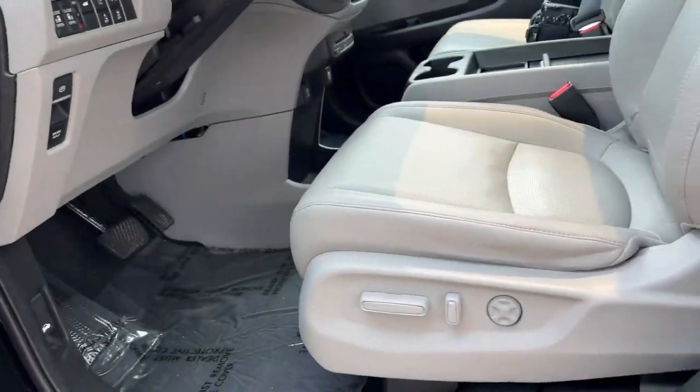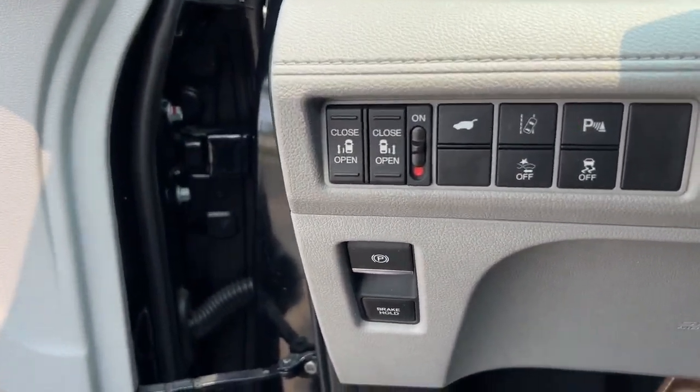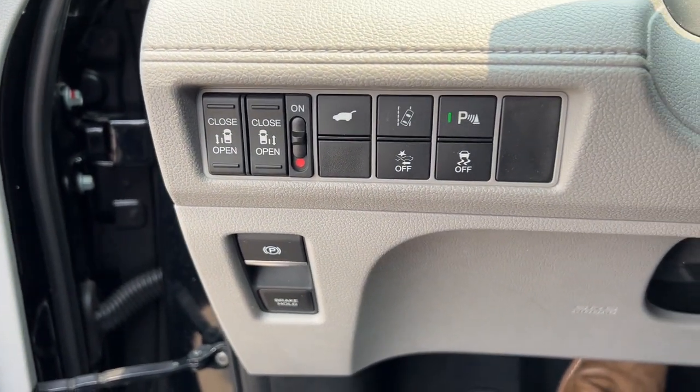It has memory buttons for your power driver's seat and perforated leather seating throughout the front. There are the buttons for your side doors and your trunk.